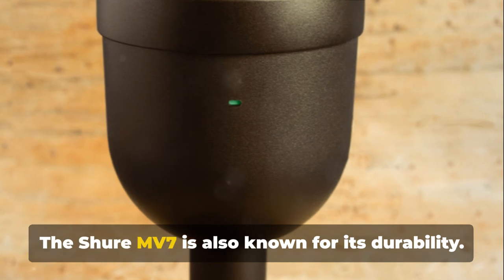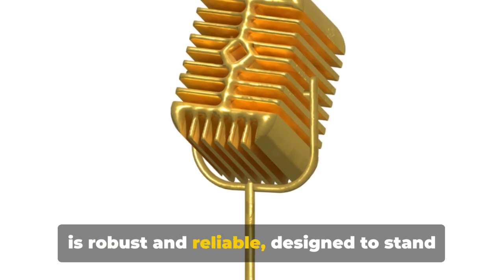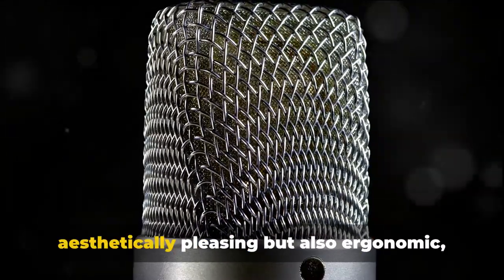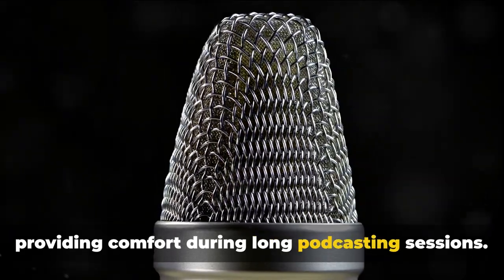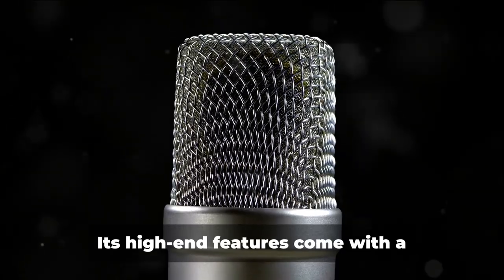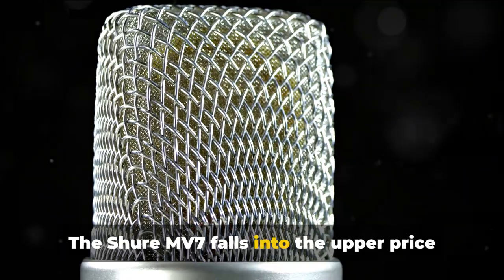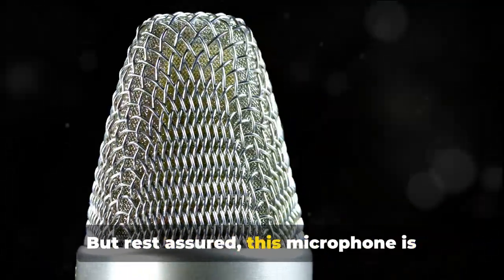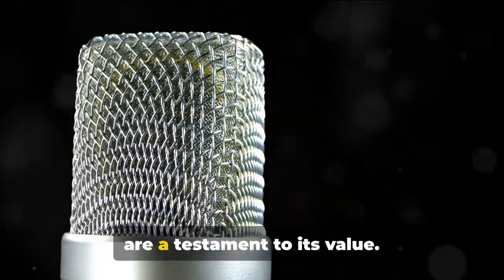The Shure MV7 is also known for its durability. Crafted from high-quality materials, it is robust and reliable, designed to stand the test of time. Its sleek design is not only aesthetically pleasing but also ergonomic, providing comfort during long podcasting sessions. However, its high-end features come with a high-end price tag — the Shure MV7 falls into the upper price bracket, making it a significant investment. But rest assured, this microphone is worth every penny; its superior performance and longevity are a testament to its value.